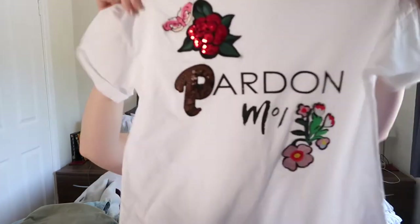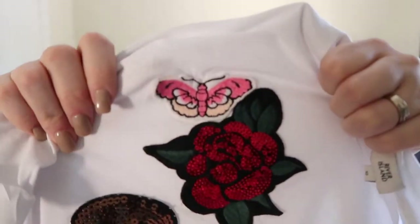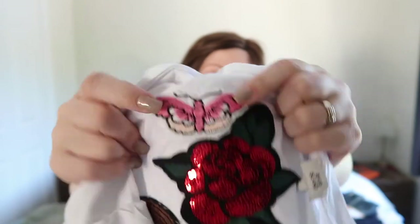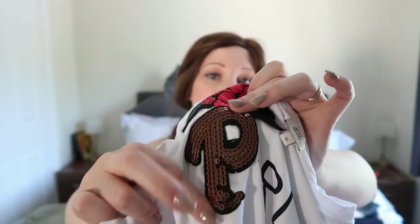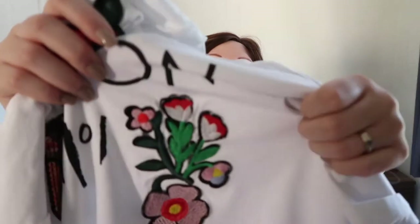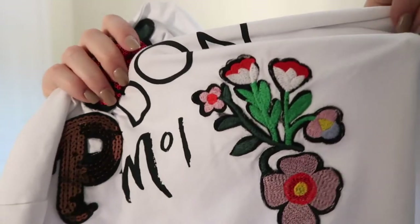I also got this white tee which says 'Pardon Moi' and it's got loads of embroidery — really nicely detailed. You've got a butterfly, a rose, and the 'P' in 'Pardon Moi'. It's got sequins and embroidery. Embroidery is really in at the minute — it's on absolutely everything in the shops. I'm guessing that's where all the designers are going with it because it's everywhere.